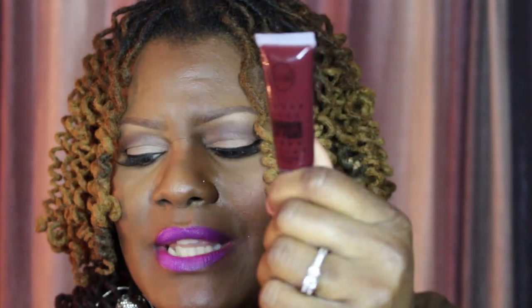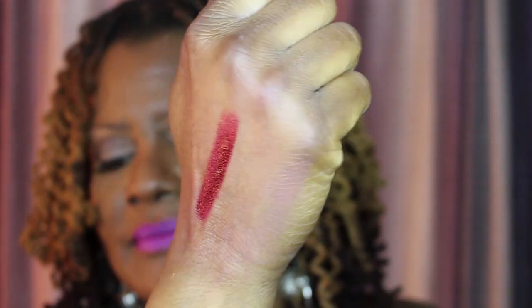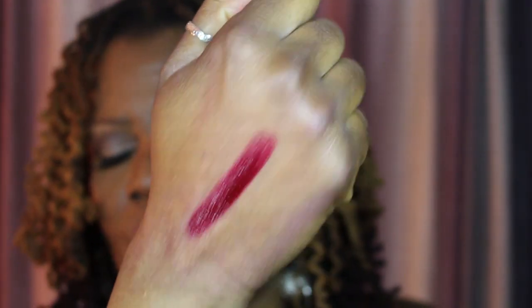Last but not least is Red Potion — it's a deep, deep, deep, looks-like-blood red in the tube. There was another one that's a lot darker, but it looks very similar when I swatched them side by side, so I didn't pick up the other one. The other one is like a black and red, so that would probably come off a lot darker. This one is Red Potion — very intense.